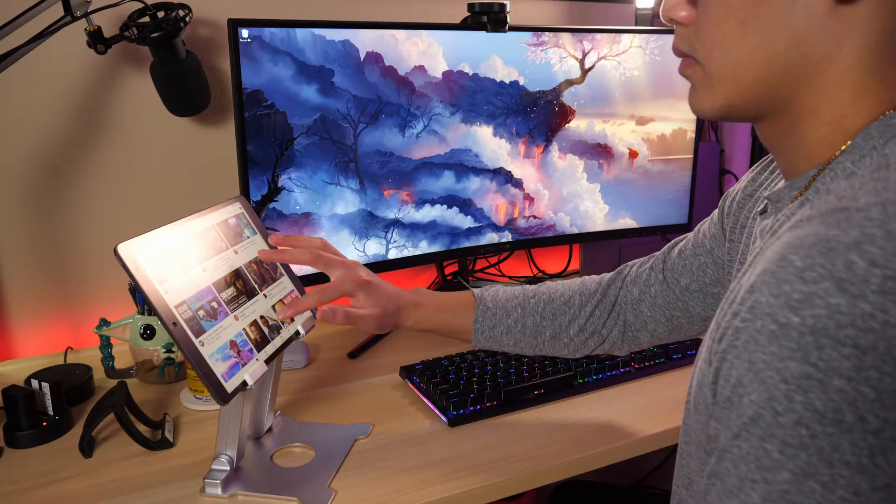And yes, I did say 2017. Even though this is a few years old, it still performs very well today. Along the way, I will also be sharing some of my favorite iPad apps that I use on a regular basis.